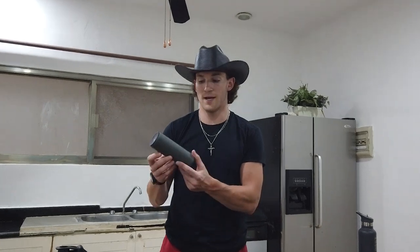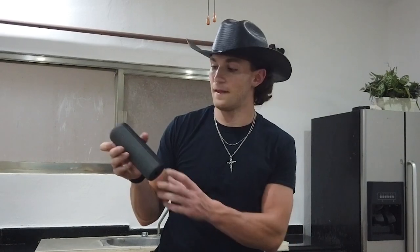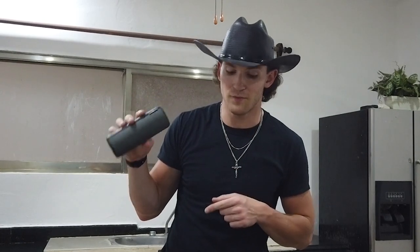Moving on to accessory number 7 — my UE speaker. This thing is 100% waterproof and 100% durable. I've dropped this thing many times, especially out on the football field. I usually have a little carabiner on this and I'll hang it on one of the nets. It's taken a beating over time and it's still going strong. The battery in this thing also lasts a really long time, and the sound quality is great. Make sure you guys get yourself one.